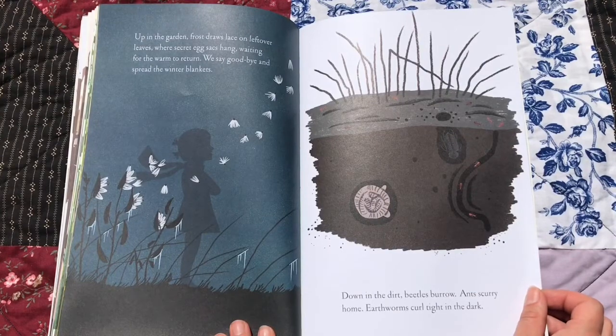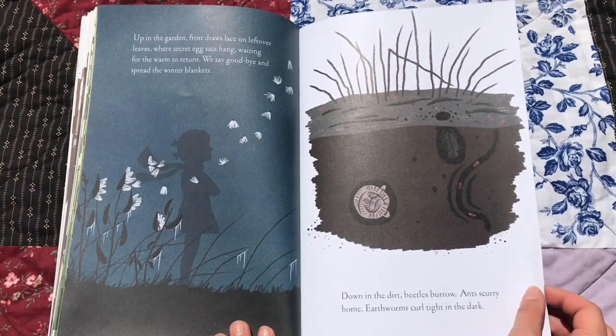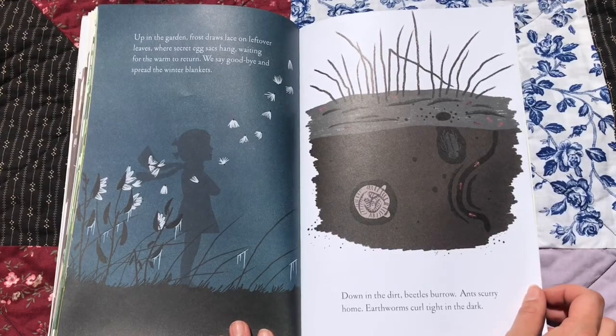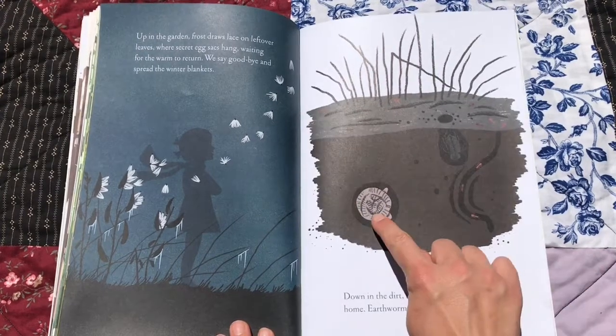Up in the garden, frost draws lace on leftover leaves, where secret egg sacks hang, waiting for the worm to return. We say goodbye and spread the winter blankets. Down in the dirt, beetles burrow. Ants scurry home, earthworms curl tight in the dark. Here they are.